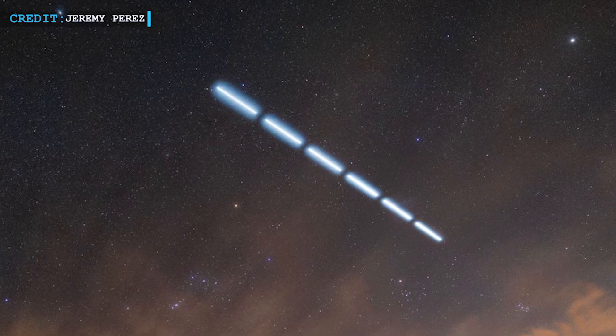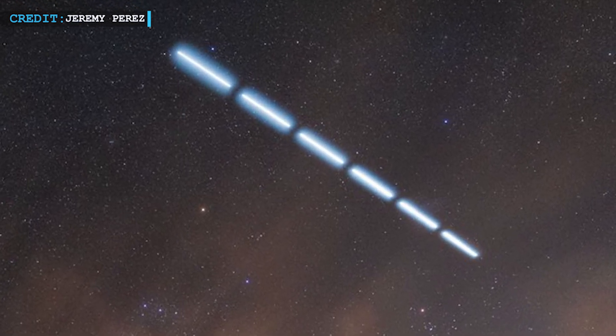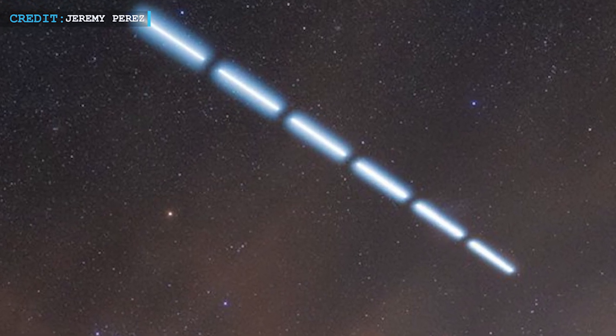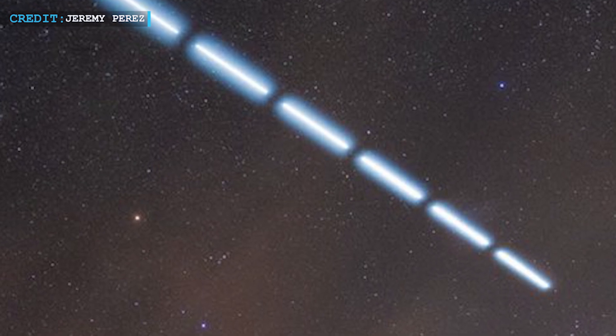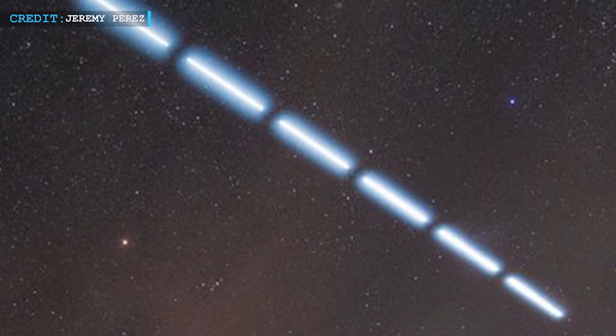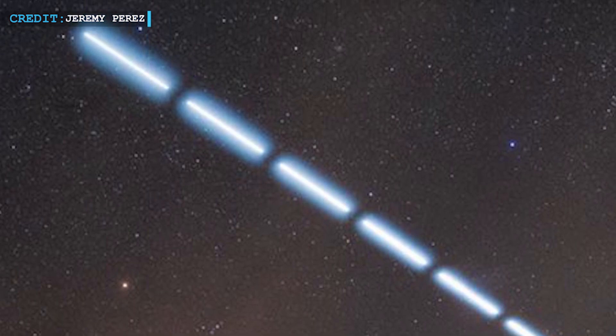Photographer Jeremy Perez had a unique vantage point in Flagstaff, Arizona to capture this spectacle. Initially hindered by cloudy weather, he managed to photograph the deorbiting second stage of the second rocket as it passed overhead. By combining multiple long-exposure shots, Perez created the mesmerizing dashed line of light seen in the images.